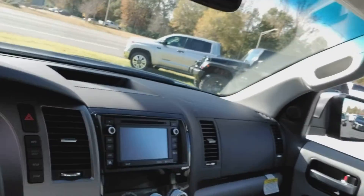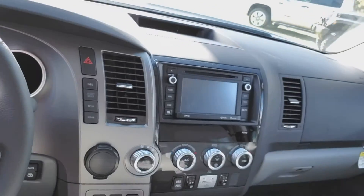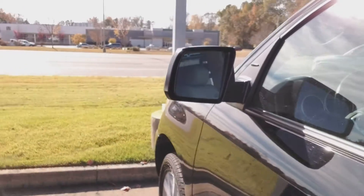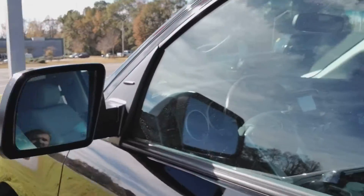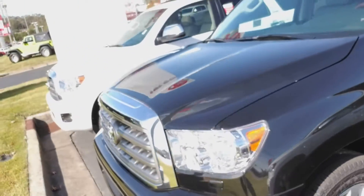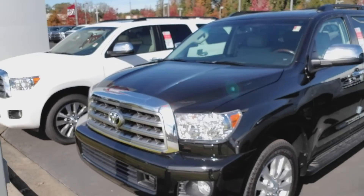There's your sunroof — this thing is completely loaded, I think you'll love it. You got blind spot detection. Plus, we're down here at LaGrange, the number one Toyota dealership in the southeast, and we have the number one service department in the southeast as well.